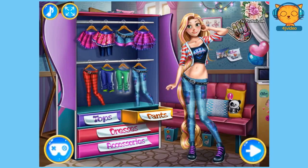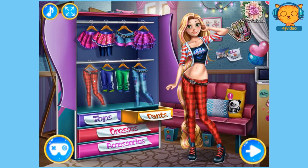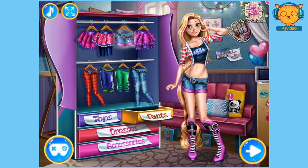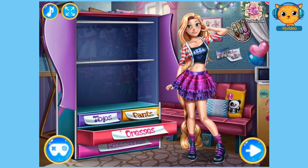Let's see what pants she has. Oh, very nice. She's got these sports ones — they're cool. These very punk rock pants. This skirt — oh, that's cute. Aw, these shorts. Oh, the frilly skirt — that's cute. Let's see what dresses she's got.